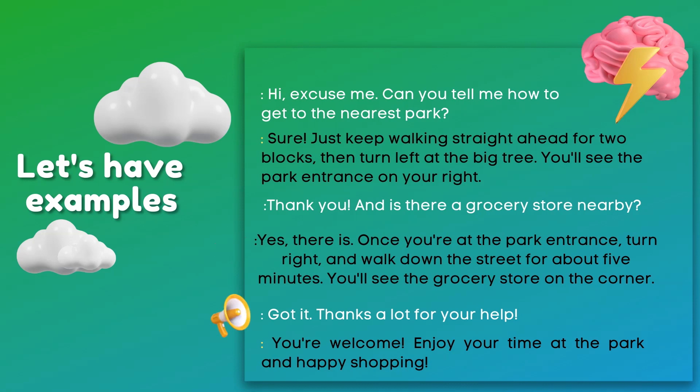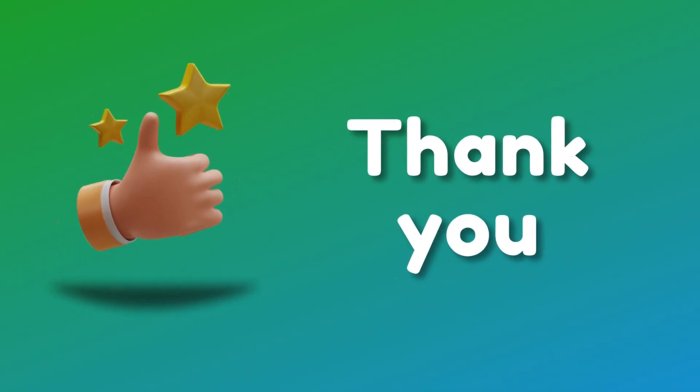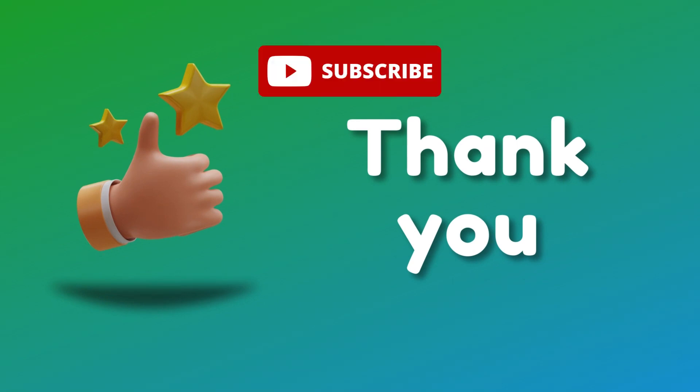Got it. Thanks a lot for your help. You're welcome. Enjoy your time at the park and happy shopping. Now you know how simple it is giving and asking directions. Thank you and subscribe for more English lessons.